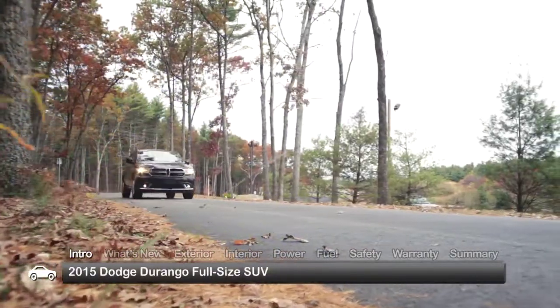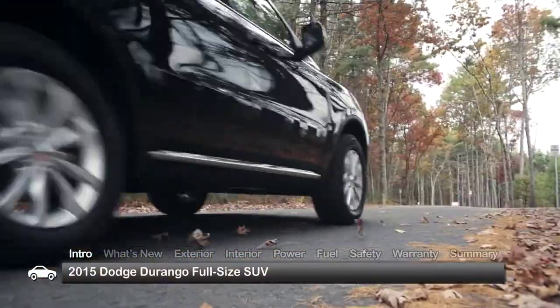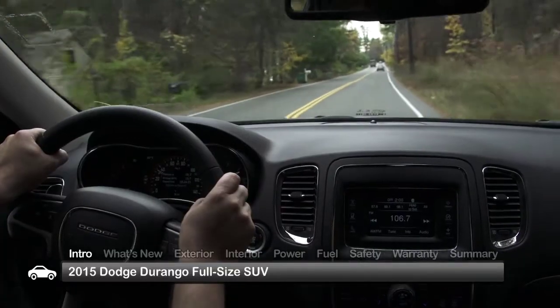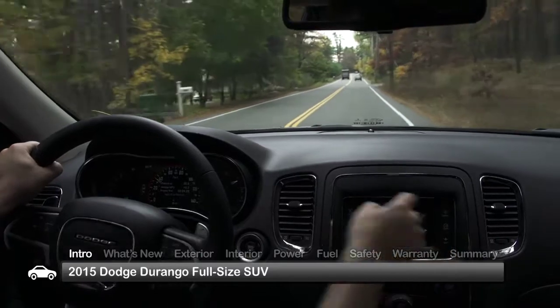Riding confidently into the full-size SUV marketplace, the Dodge Durango returns for 2015 with its reputation for outstanding performance, innovative features, and appealing style intact.